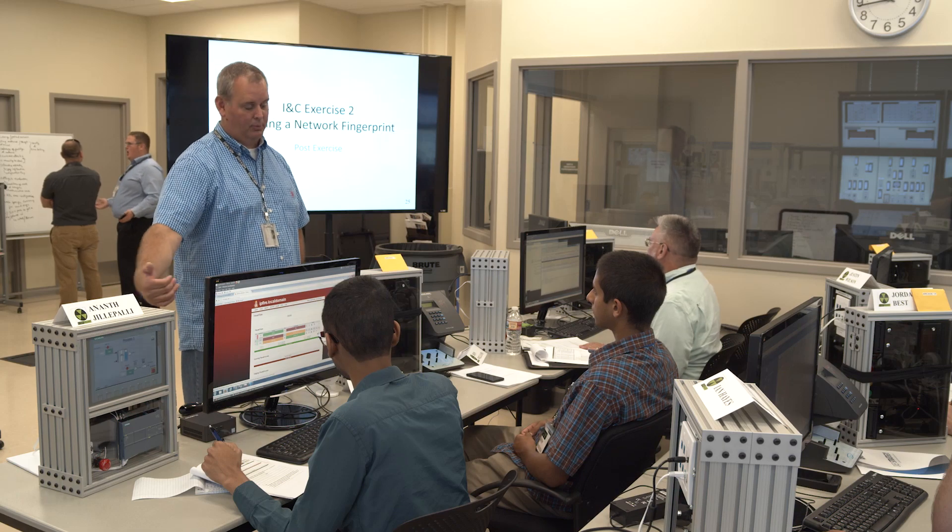We're really excited to be able to leverage the CyberCore Integration Center. I don't believe there's another building like it in the country that's solely focused on control system cybersecurity. It's an 80,000 square foot building, 20 different labs. It can hold up to 200 staff, leverage the capabilities that INL has been building for decades, and I think it's going to harness a lot of capability that we haven't had before and that people will emulate in the future.